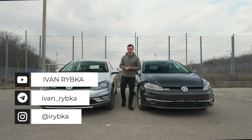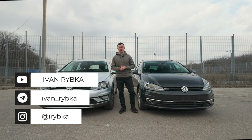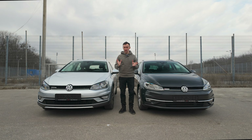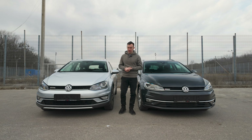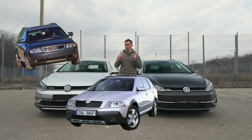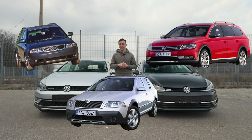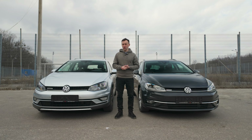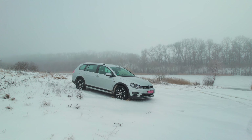Всім привіт! Знаєте, що мене найбільше дивує в підході концерну VAG до виготовлення своїх автомобілів? Це те, що модель, яка серед усіх моделей не тільки Volkswagen, а й концерну VAG загалом продається найкраще, отримала повнопривідну версію зі збільшеним кліренсом пізніше за всіх. Адже в 2000 році з'явилася перша Audi Allroad, в 2007-му — Škoda Octavia Scout, у 2011-му — перший Alltrack на моделі Passat.